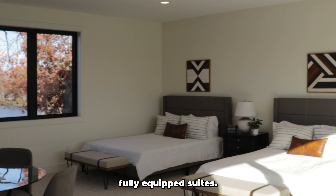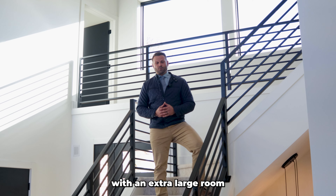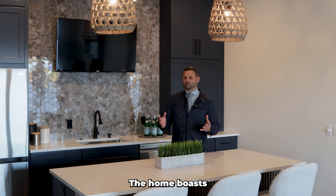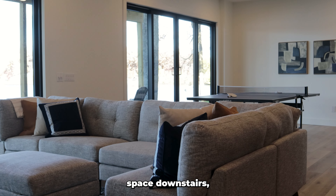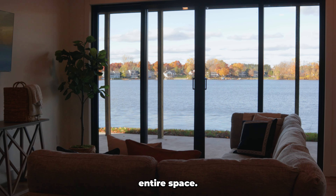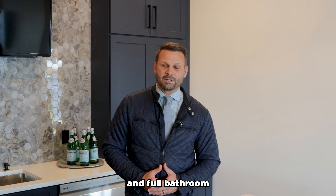Upstairs, you'll find three fully-equipped suites — every bedroom has its own bathroom, with an extra-large room for guests in a private space at the other end of the home. The home boasts even more entertainment space downstairs: more tall ceilings, more bright inviting light throughout the entire space, and a second full kitchen.